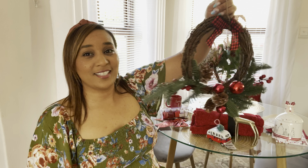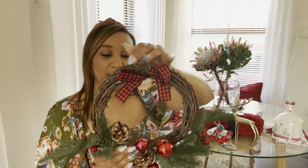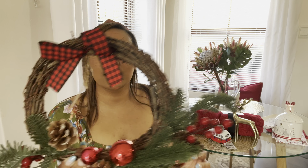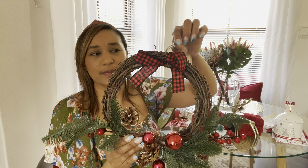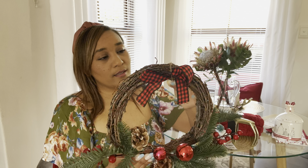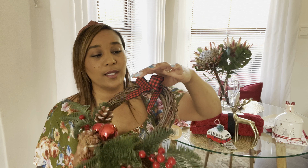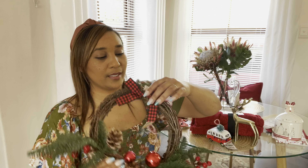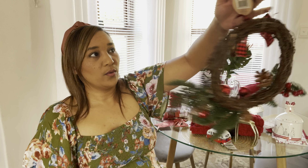I also got this wreath from Checkers. My idea was to get a wreath with pine cones, bubbles, and berries because our theme is 'Have a Very Merry Berry Christmas.' This one was about 99 and it has a woody fit with a ribbon that you can actually move. I'm going to put it in front of my mirror.